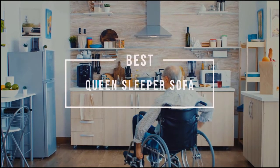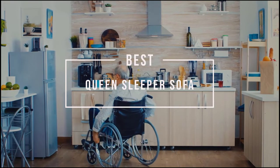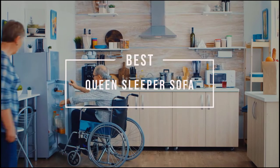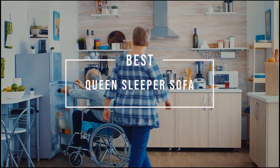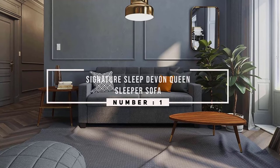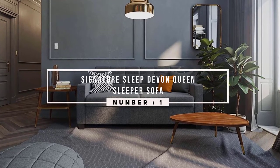Best queen sleeper sofa. A queen sleeper sofa is a great choice for the living room, den, finished basement, or guest room. Let's check out the best queen sleeper sofas on the market. Number one, most popular: Signature Sleep Devon queen sleeper sofa.